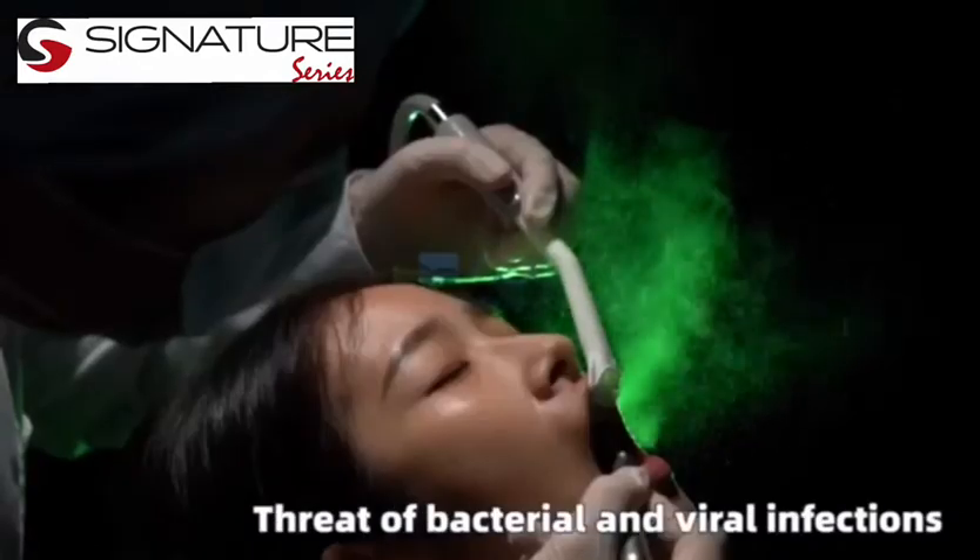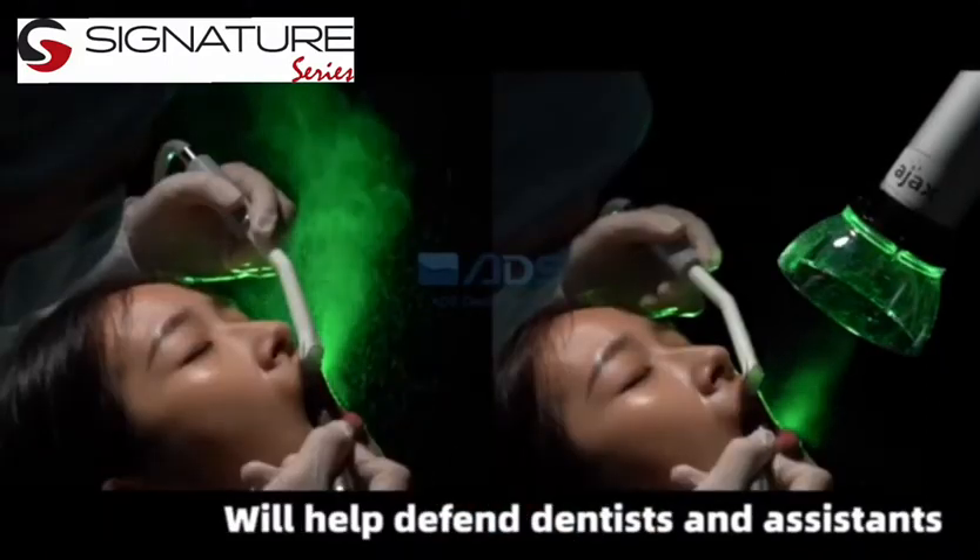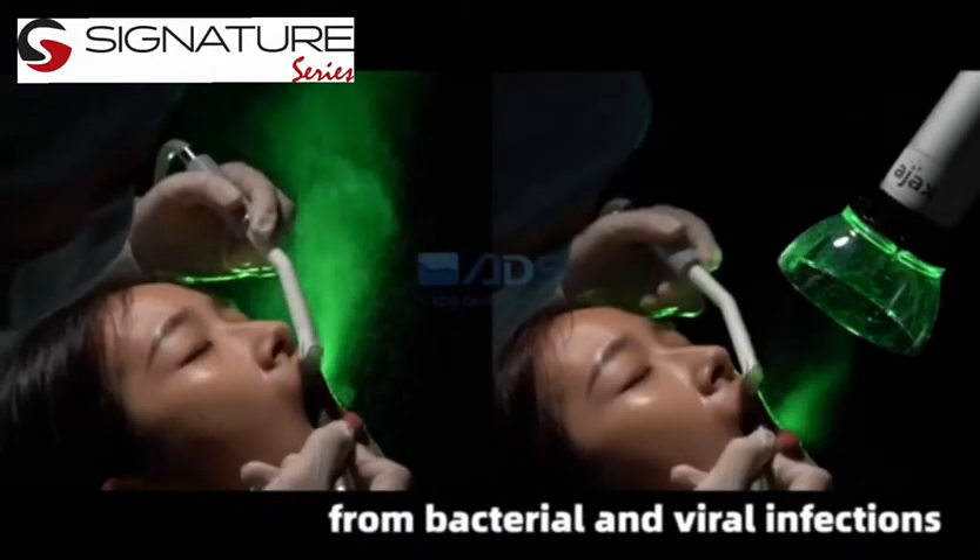Against the threat of bacterial and viral infections, use it to eliminate airborne bacteria and viruses. It will help defend dentists and assistants from bacterial and viral infections.